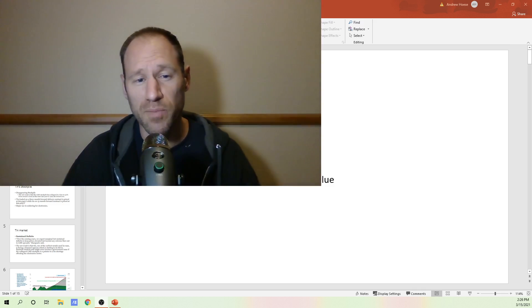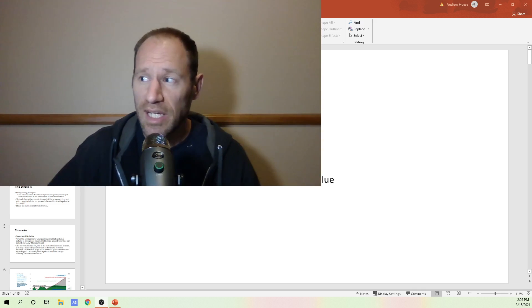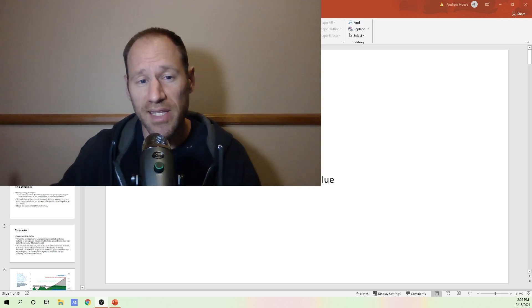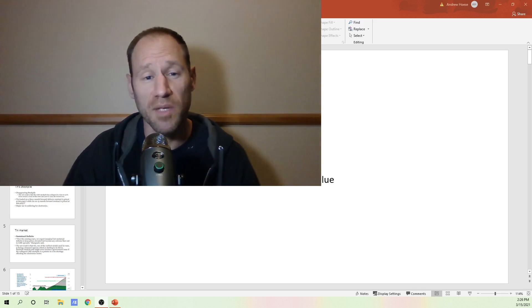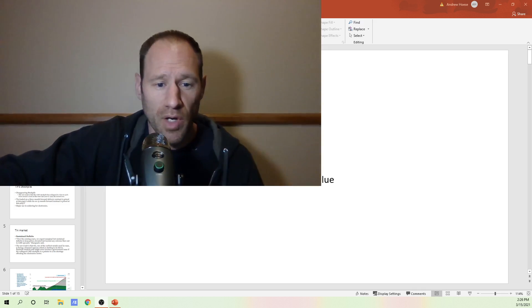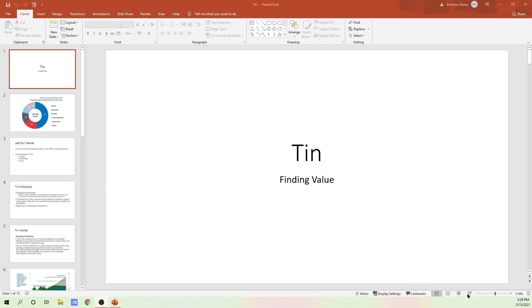I'm going to go over tin. I know some people wanted me to look at tin, so here's a presentation I put together on tin. Tin looks like a very good prospect for the next commodity boom to be invested in. So here we go into the presentation of tin.